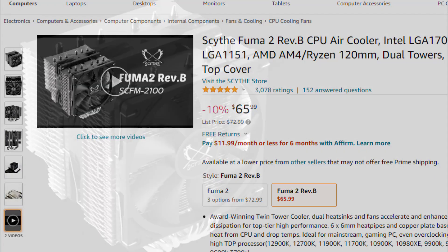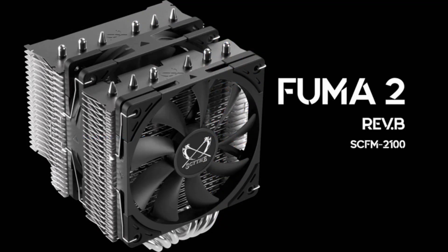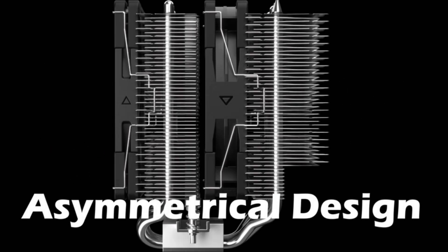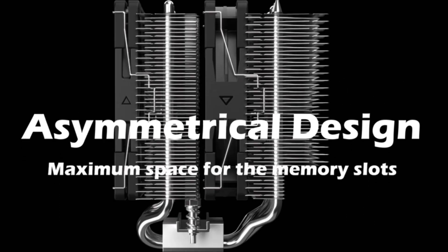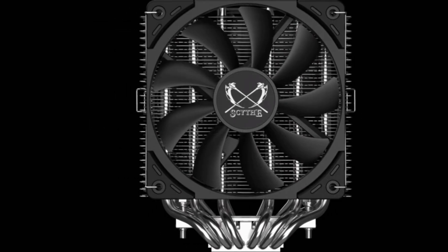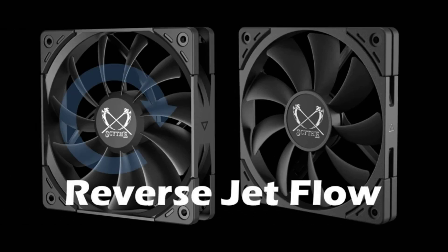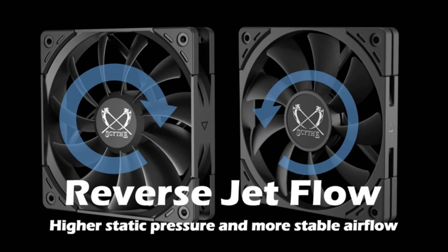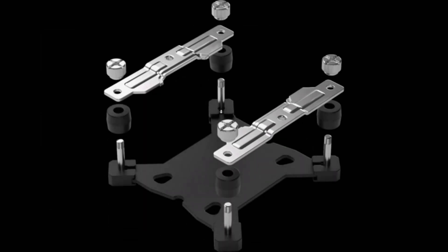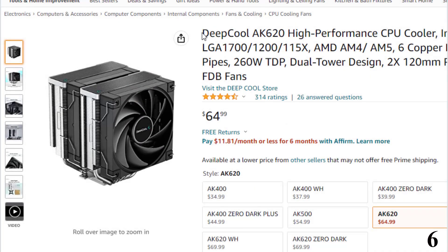Standing only 155mm tall, the cooler fits most PC cases on the market. Using Kaze Flex 2 120mm quiet fans, the Fuma 2 Revered B uses two different thickness PWM fans rotating in opposite directions. This generates higher static pressure as well as stable airflow, pushing cooling performance to maximum while keeping silent operation. Additional fan clips are included to add a third fan. Premium thermal paste is also provided.